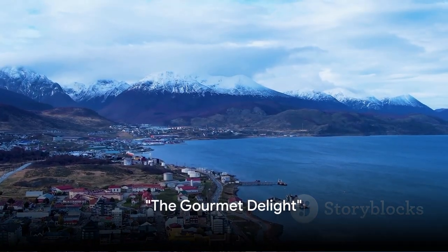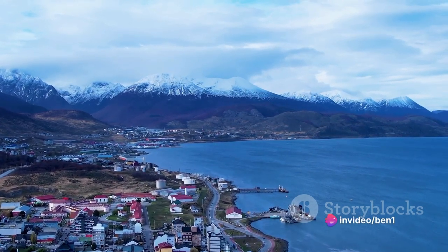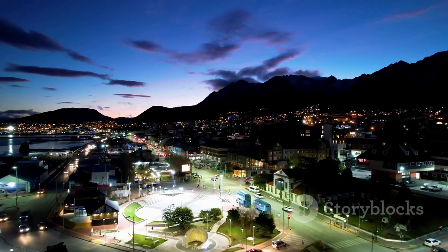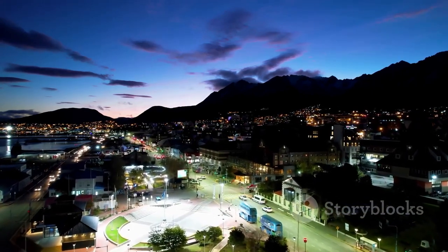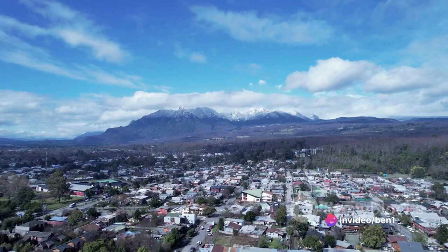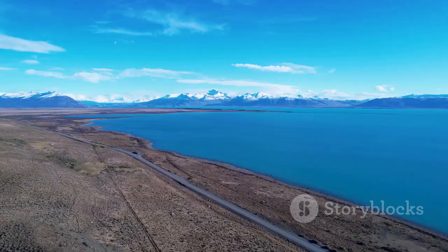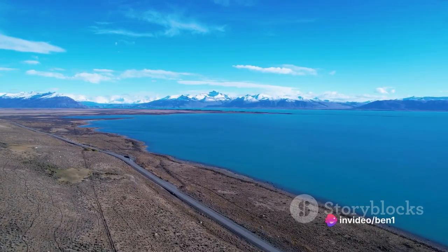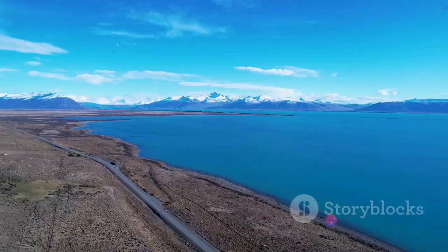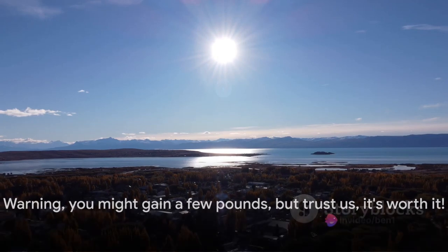Any foodies out there? Let's take a moment to appreciate the culinary treasures of Puerto Madryn. And let's not forget the wine — the local vineyards produce some truly remarkable bottles that add the perfect touch to any meal. But be warned, the food here is so good you may find yourself in need of what we like to call a food nap — that irresistible urge to snooze after a hearty meal. Warning: you might gain a few pounds, but trust us, it's worth it.